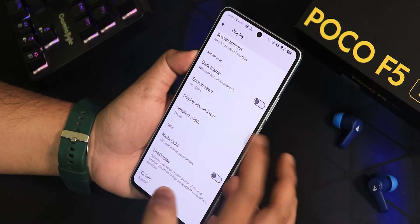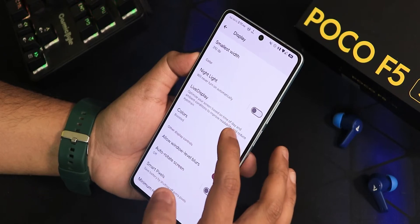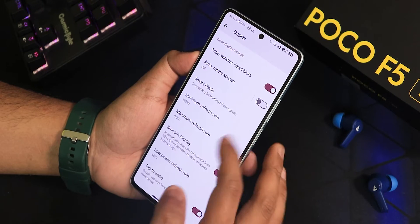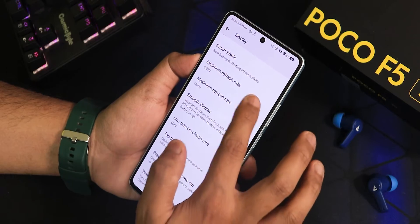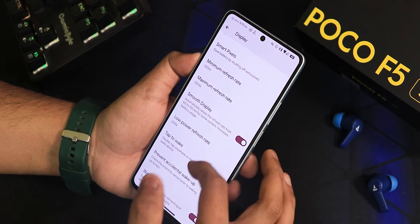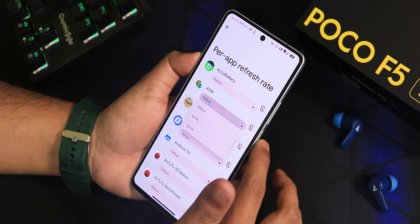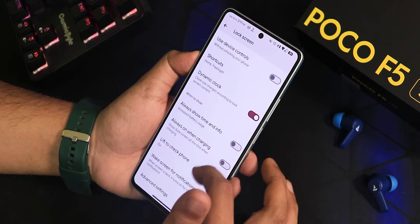In display settings, we have adaptive brightness, dark theme with pitch black option, display size and text, night light, live display options, color calibrations, auto rotate, background blur, and smart pixels. There is smooth display and minimum and maximum refresh rate switchable between 60 and 120Hz, low power refresh rate, double tap to wake, prevent accidental wake-up, pocket detection, and per-app refresh rate switchable between 60 and 120Hz — there is no 90Hz option.